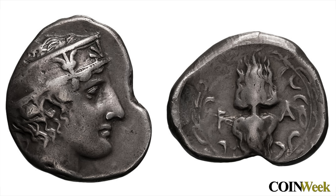The coin features the head of Hera on the obverse, and a thunderbolt, olive branch, and wreath on the reverse. This example is toned in fine plus condition.